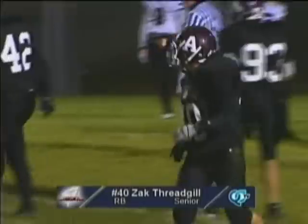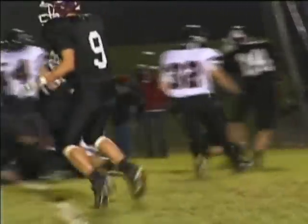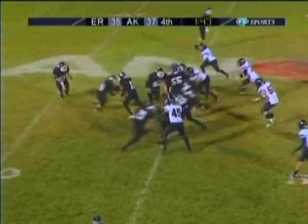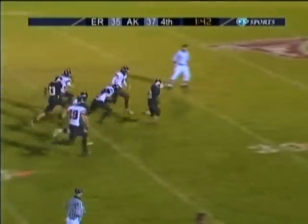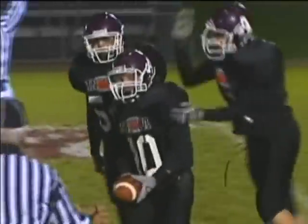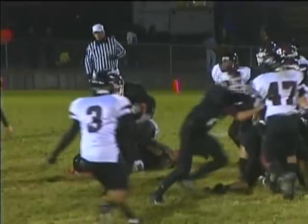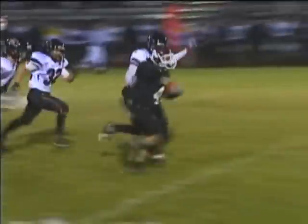That makes it 35-28. Now, the question comes up — do you kick the extra point or do you go for two? Which means Elk River is going to need two scores. I think they're going to need a couple of first downs here. Threadgill on the carry — he gets to the open field, 30 to 25, and gets wrapped up on an ankle tackle. Looked like he was going for six.